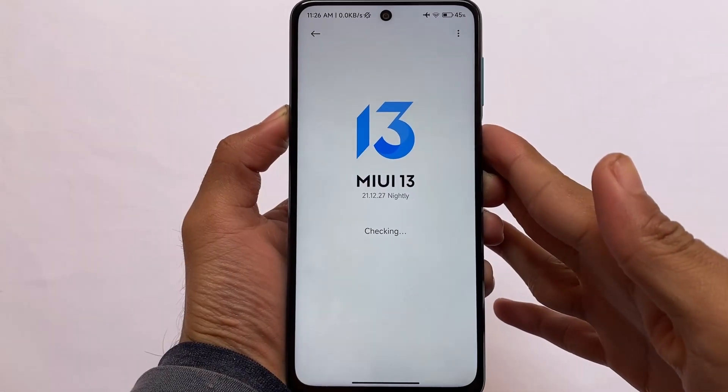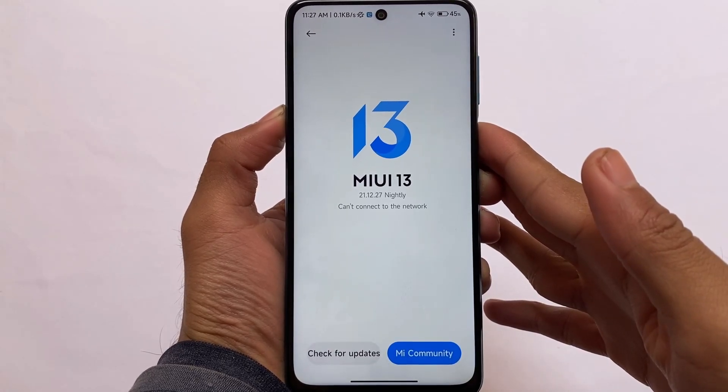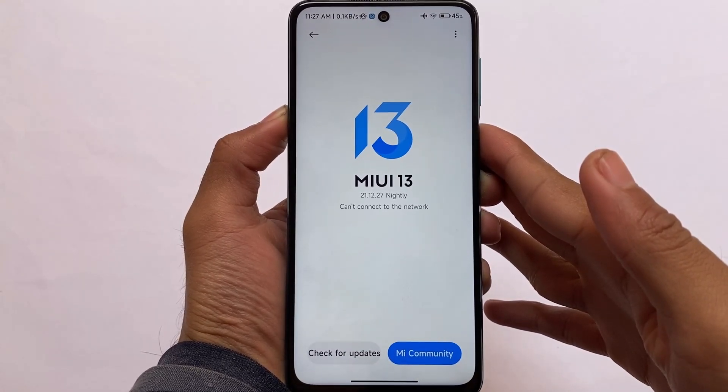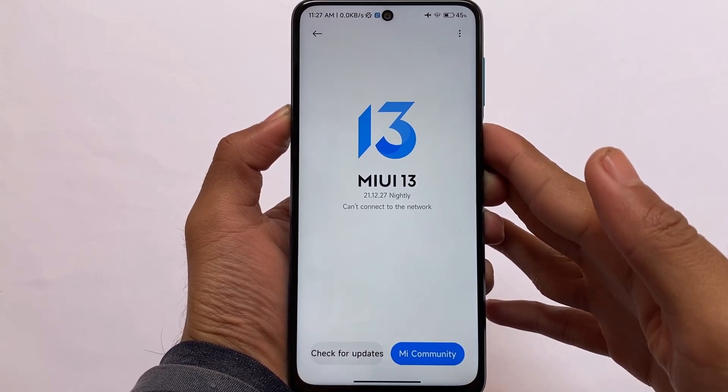What is up everyone, this is Karen here, welcome back to the tech YouTube channel. This is a MIUI 13 hands-on with version 21.12.27, which is available for the Redmi Note 9S or basically the Redmi Note 9 Pro.